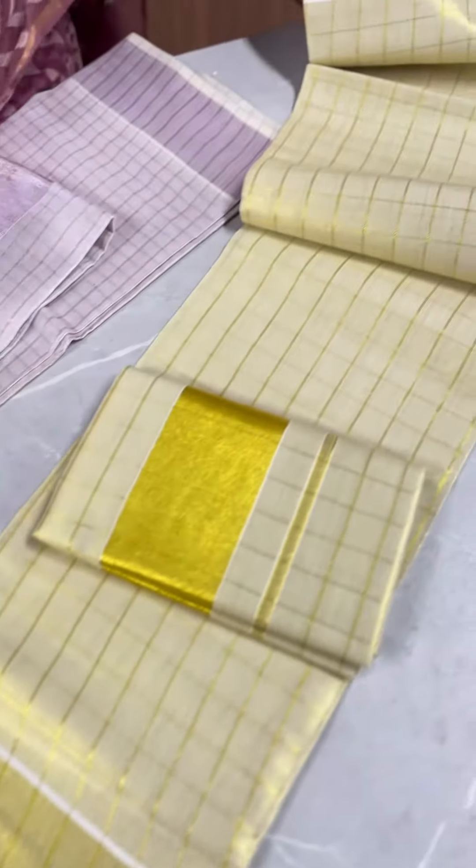The golden cuss, the stripe pattern — the saree will come from the rate of 1,250.